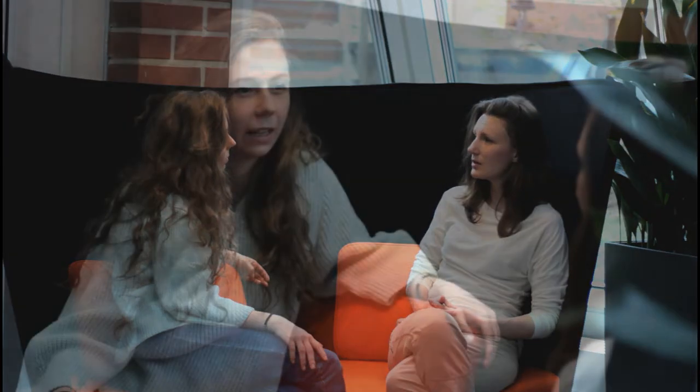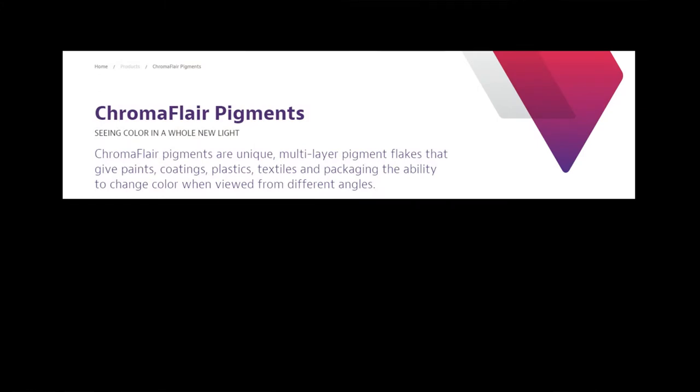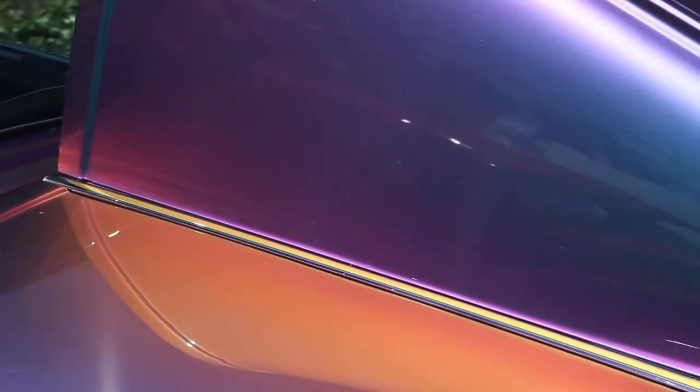Maybe any successful examples do you know? Yes, at least one. For example, paint Chromoflare, which has a lot of other names, is used to paint cars, and it can change color depending on the viewing angle and the light. The same principles of interference and diffraction are used here.